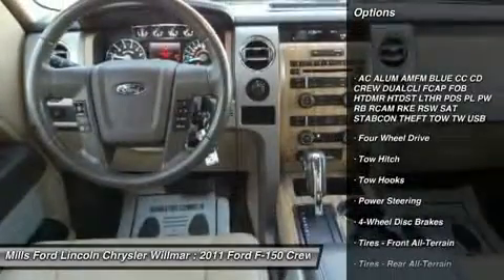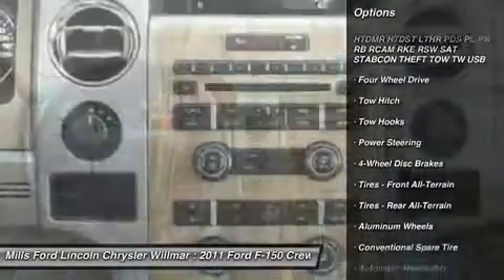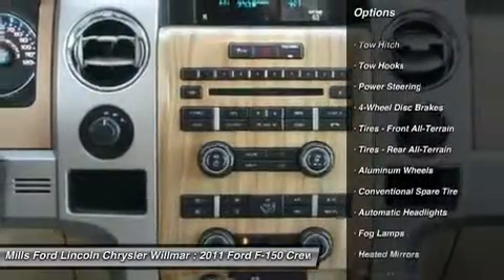Tow hitch, power passenger seat, keyless entry, steering wheel audio controls, leather-wrapped steering wheel.